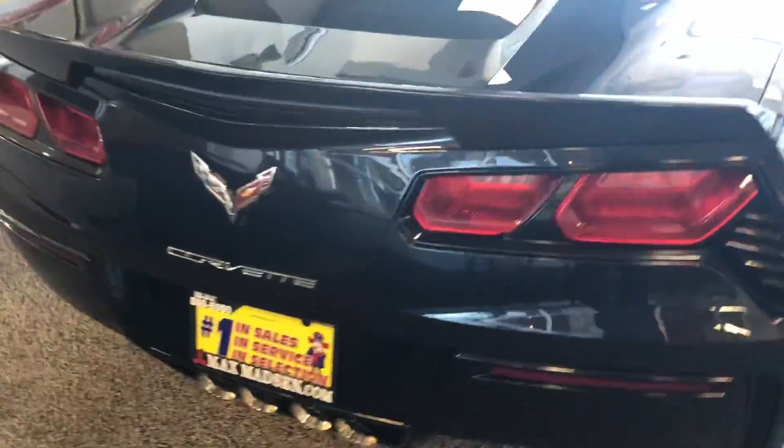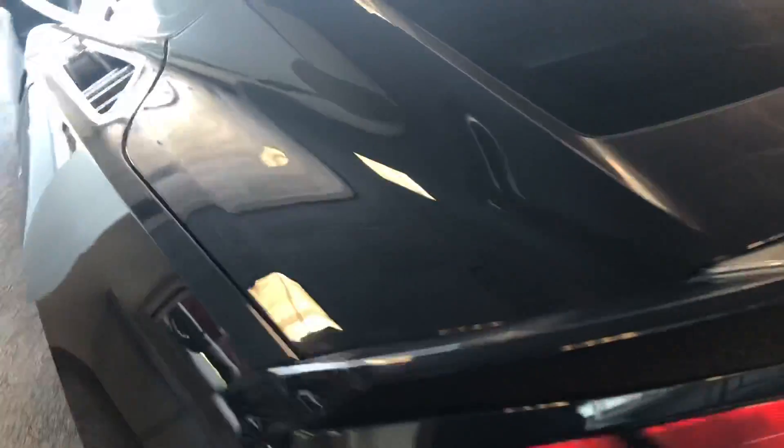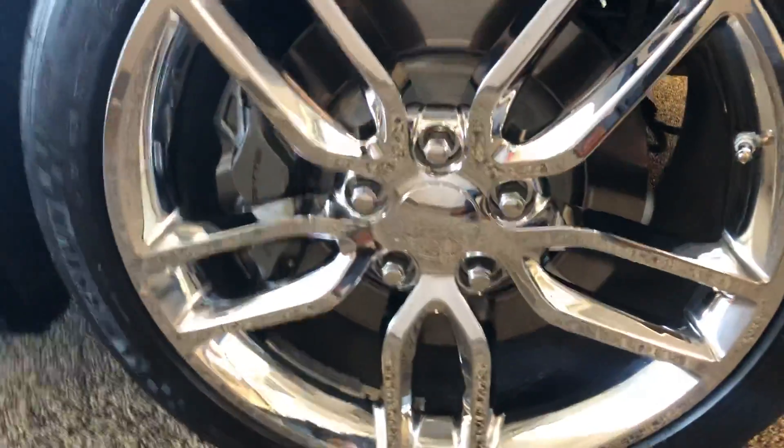Hardtop convertible, very easy to remove. Nice dark blue color, black interior, very nice wheels.